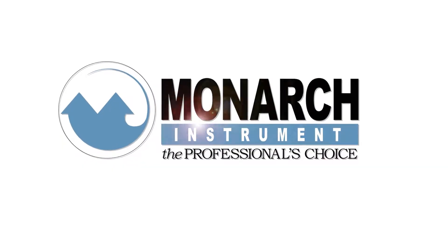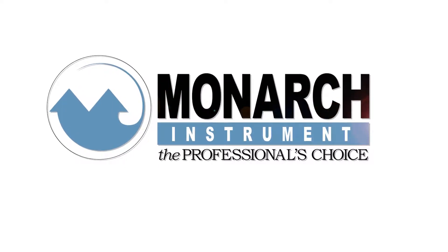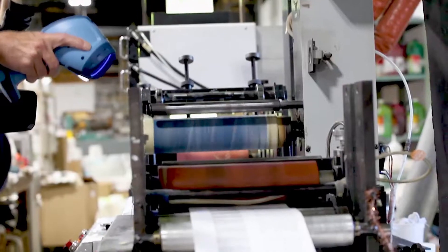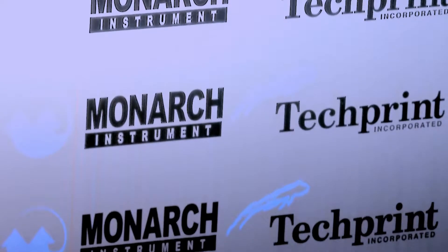Monarch Instruments has been providing high-speed rotational measurement tools for industrial applications for over 40 years. Monarch Instruments has introduced an ultraviolet spectrum lamp to its line of strobes.